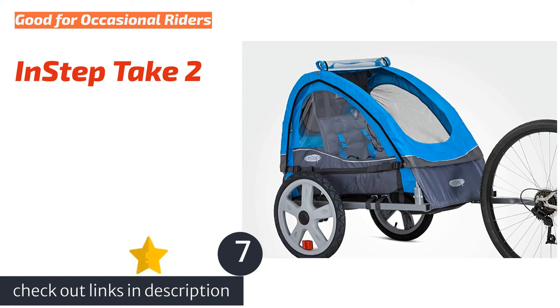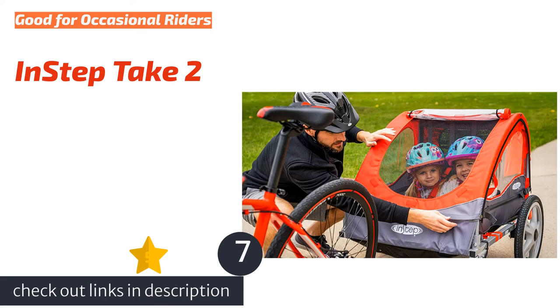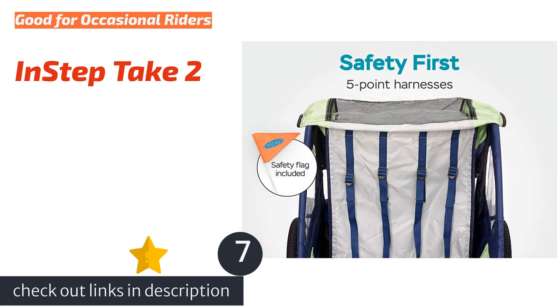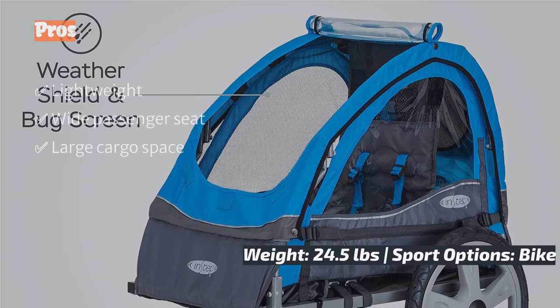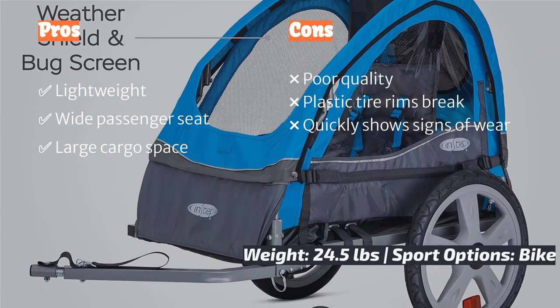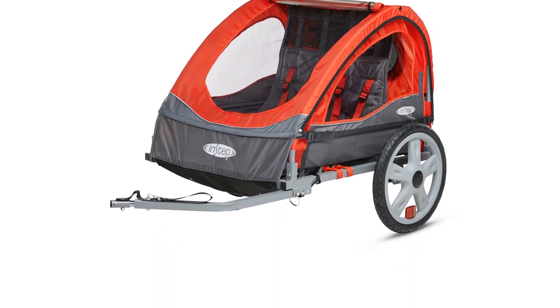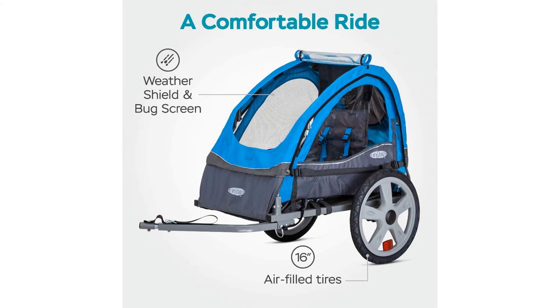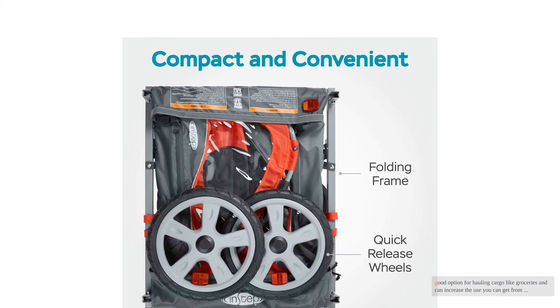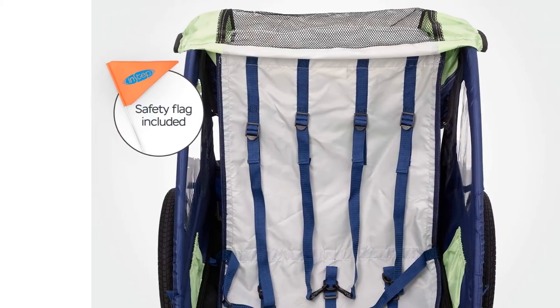The next product is the InStep Take Two. With the lowest list price of all the trailers in the review, the InStep Take Two can be an attractive choice for those who have the tightest budget but still want to get out with their kids. It has one of the roomiest seating areas and extra-large cargo space to pack everything you need for two children and yourself. The seats in this trailer unclip from the frame to lie flat, making it a good option for hauling cargo like groceries and increasing the use you can get from this product.